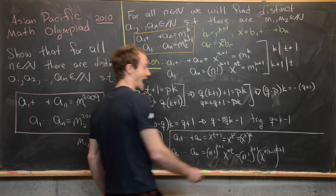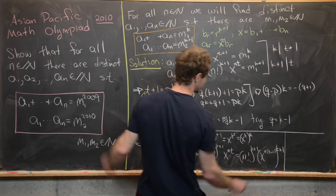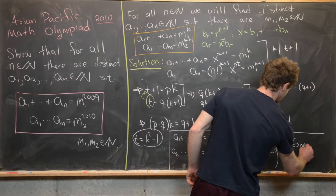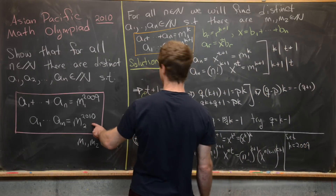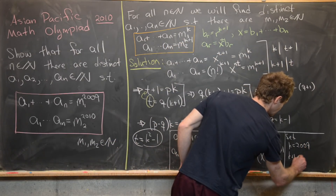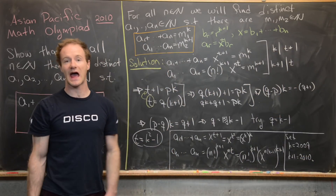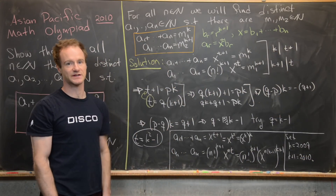We can now solve the original problem by setting k = 2009, which makes k+1 = 2010. That gives us our solution, and that's a good place to stop.